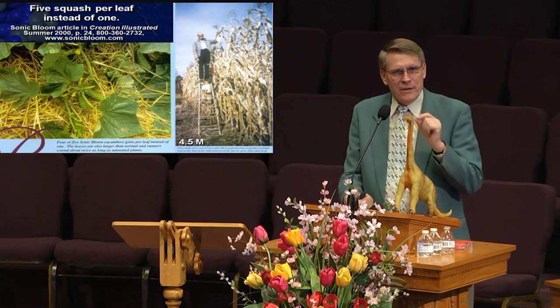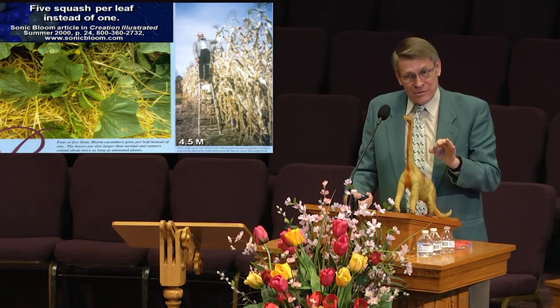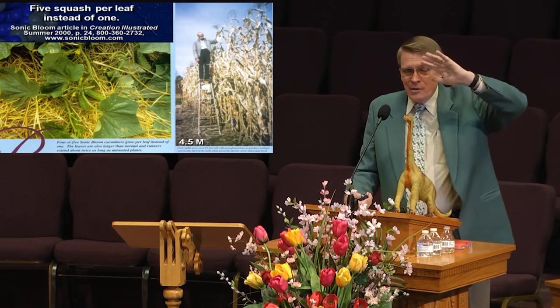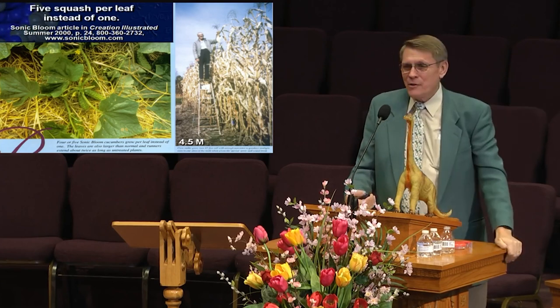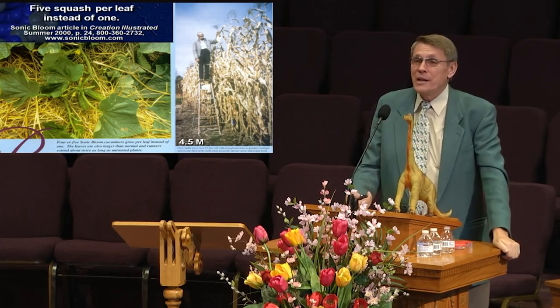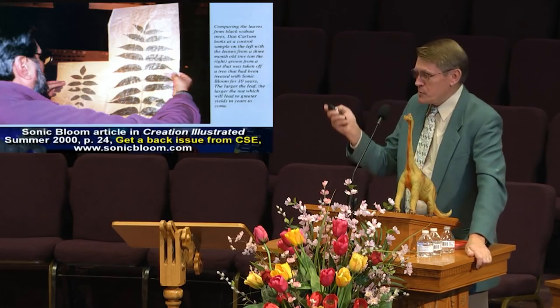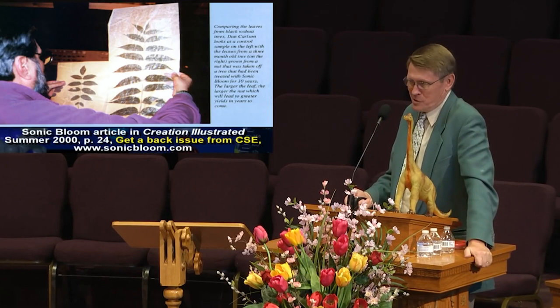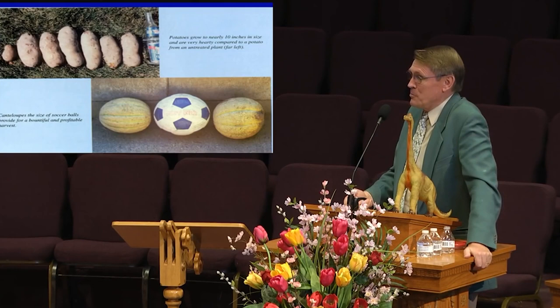I think the pre-flood world had greater air pressure, increased CO2, filtered sunlight, and the music of the stars. It was designed for everything to grow to phenomenal size. Walnut trees grow twice as fast if you simply play classical music to them. Cantaloupe as big as soccer balls can be raised.